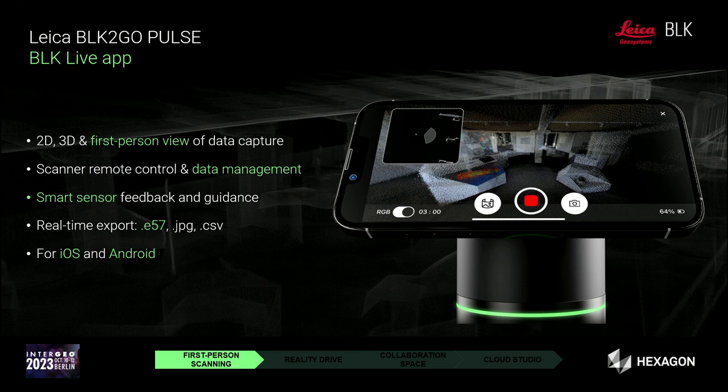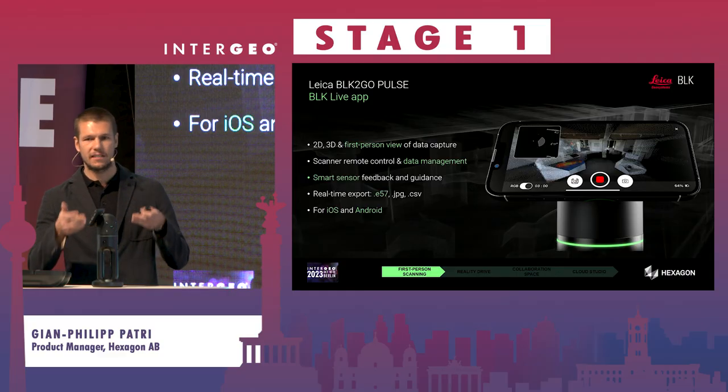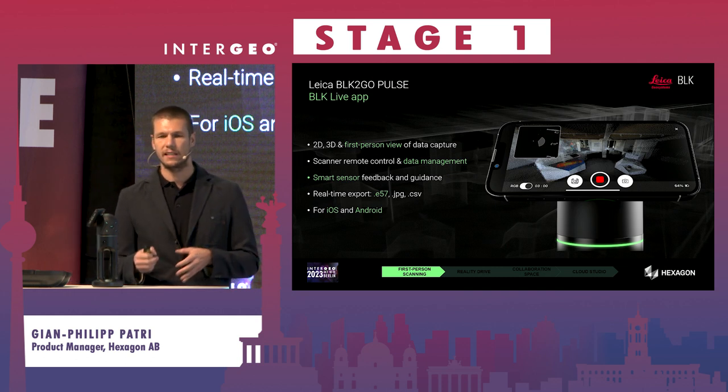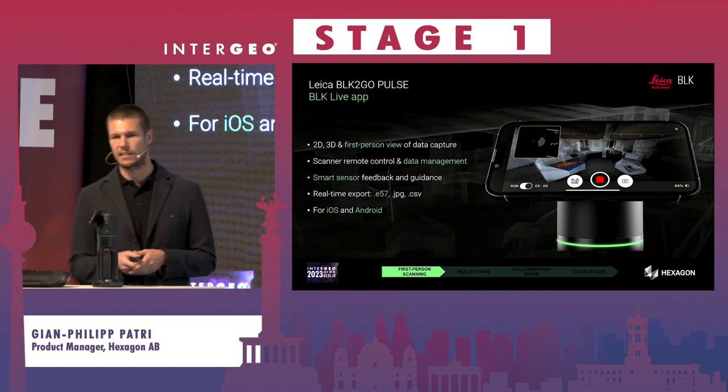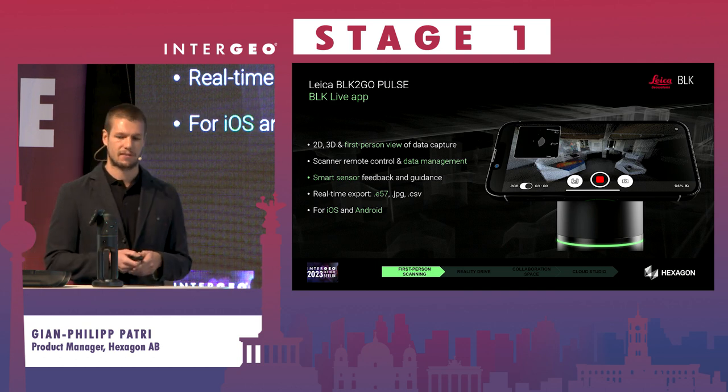We have our own app called the BRK Live App, which combines 2D view, 3D view, and first-person scanning view in real time, showing a colorized point cloud. You can remotely control the scanner, manage data, and receive smart sensor feedback — for example, if you're walking too fast, the system alerts you. When processing is complete, you can export directly from the app as a colorized E57 or in various other formats.